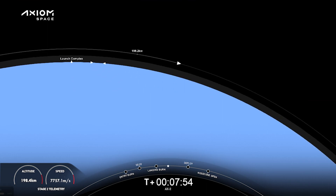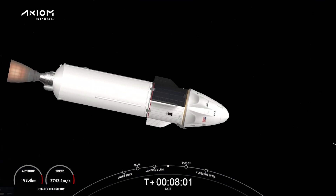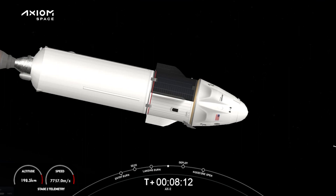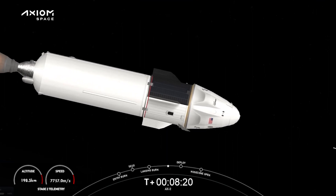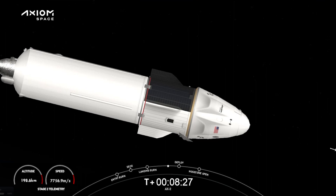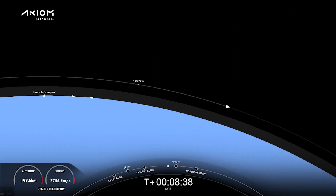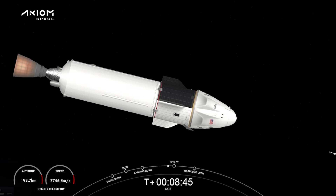Confirming that the launch escape system is now disarmed. Dragon SpaceX nominal orbit insertion — we can confirm good orbital insertion. Copy, nominal insertion. Dragon SpaceX launch escape system disarmed. We can see the crew playing with their harnesses now that they are in zero-G — and I think we just got a view of our zero-G stuffy. The crew is clearly having fun already. Right after liftoff I think we heard a laugh from Commander Peggy Whitson, who is a NASA legend and one of the most decorated astronauts of all time. It's amazing to hear that even a space veteran like her still has fun at liftoff.